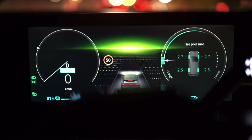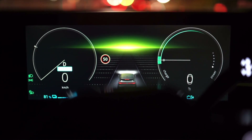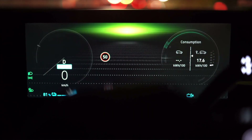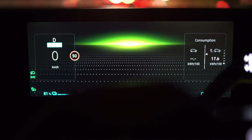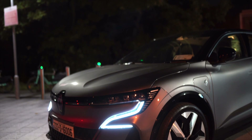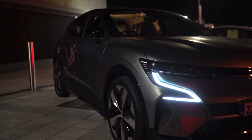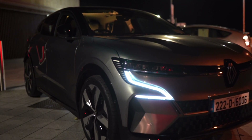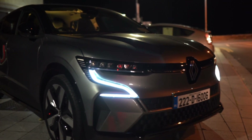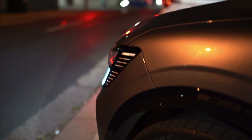The closest thing to an RS-feeling EV is Renault's Megane E-Tech Electric. With many EVs, you get in and notice the extra weight from the batteries — not so in this Megane. It is easily the most fun EV to drive based purely on how enjoyable they've made it. The steering is accurate, it's precise, and it sits so well on the road, plus the car doesn't feel overly heavy.